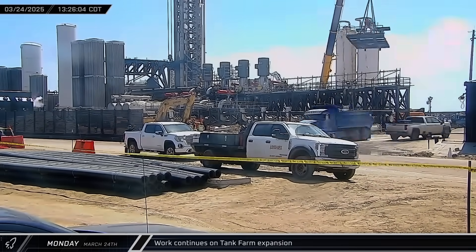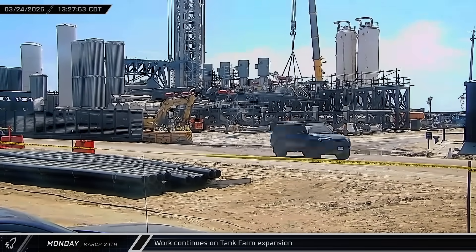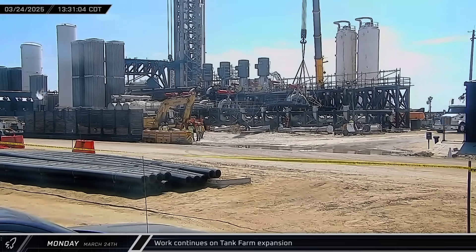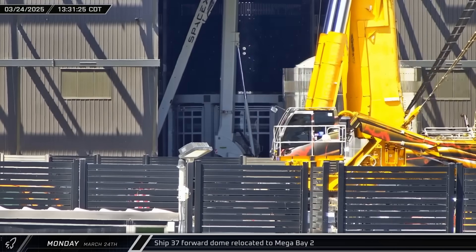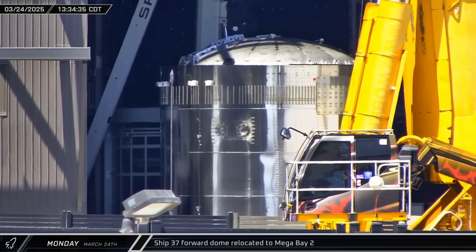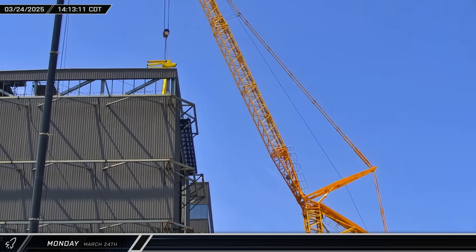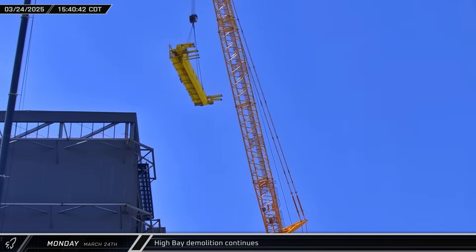That afternoon at the launch site, a crane lifted another prefabricated cryogenic accessory skid into the tank farm. This skid, which included a large diameter basket strainer, valve, and 90-degree elbow, was placed in front of one of the still-empty pump stands. Meanwhile, Ship 37's forward dome section emerged from Star Factory and was taken across the ringyard and into Mega Bay 2 for stacking with the vehicle's nose cone and payload sections. Later, the High Bay demolition crane lifted out the two bridge crane rails, one after the other, placing them on the ground next to the previously removed trolley.